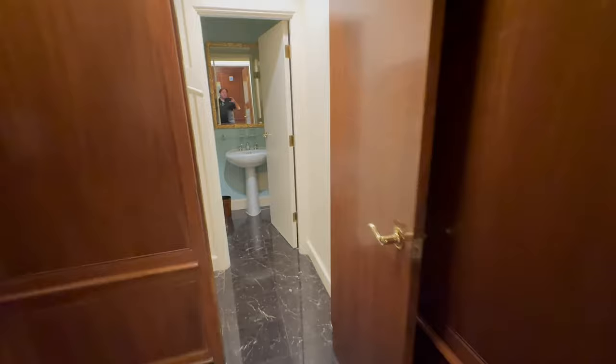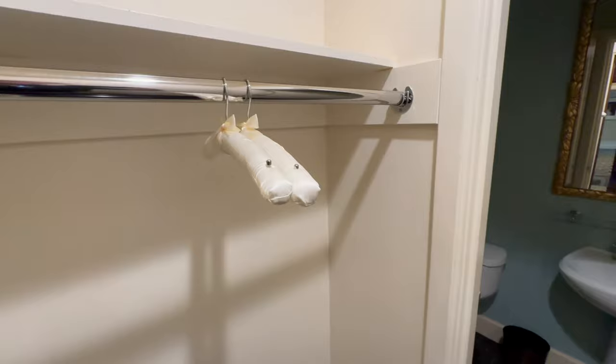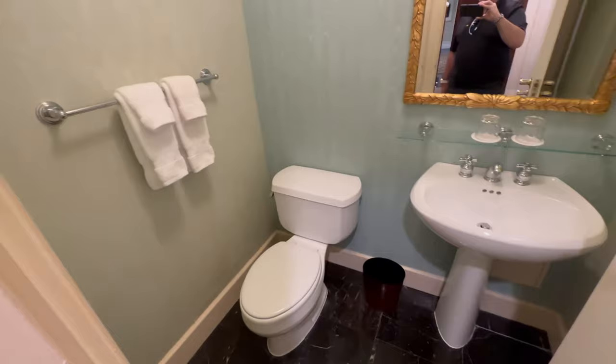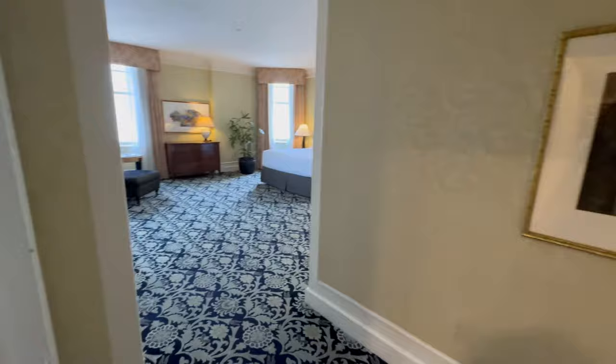We are back at the front door of the suite. When you come in, right on the left you have a coat closet and a powder room. Making a U-turn at the powder room, we would go down the hallway and come right into the primary suite.